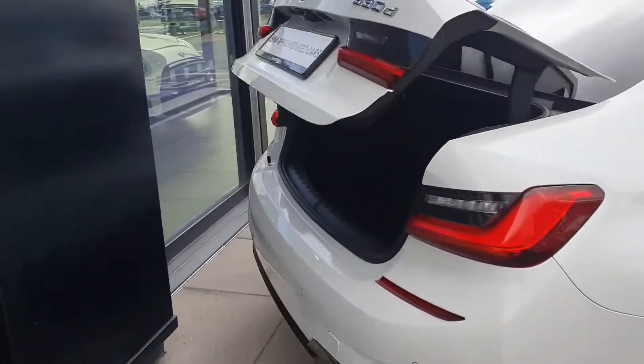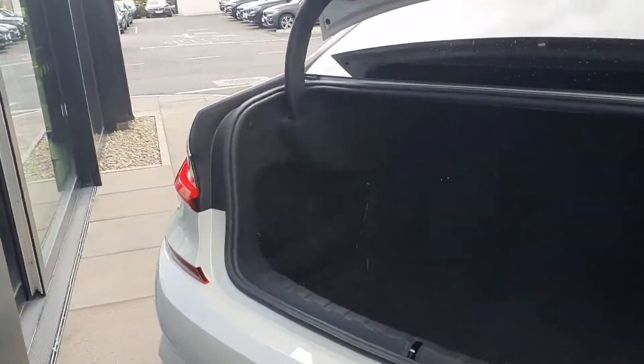Your electric boot opening with plenty of storage space in the back and either side storage. Push button boot close.